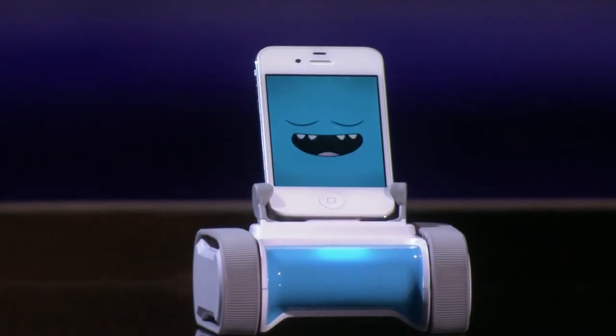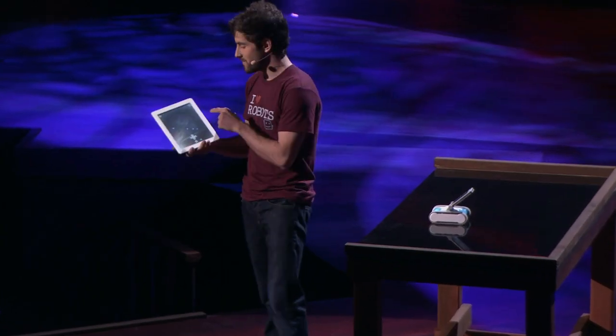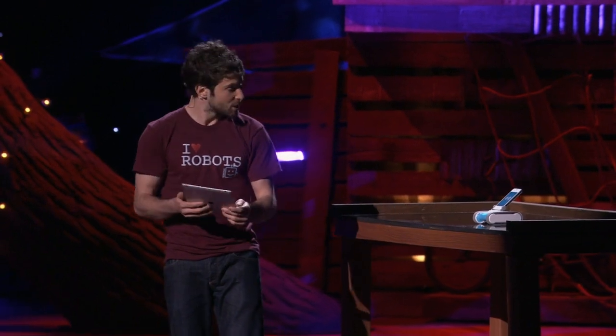If I want to explore the world with Romo, I can actually connect him from any other iOS device. Here's the iPad. Romo will actually stream video to this device, so I can see everything that Romo sees and get a robot's eye view of the world. This is a free app on the App Store, so if any of you had this app on your phones, we could literally, right now, share control of the robot and play games together.